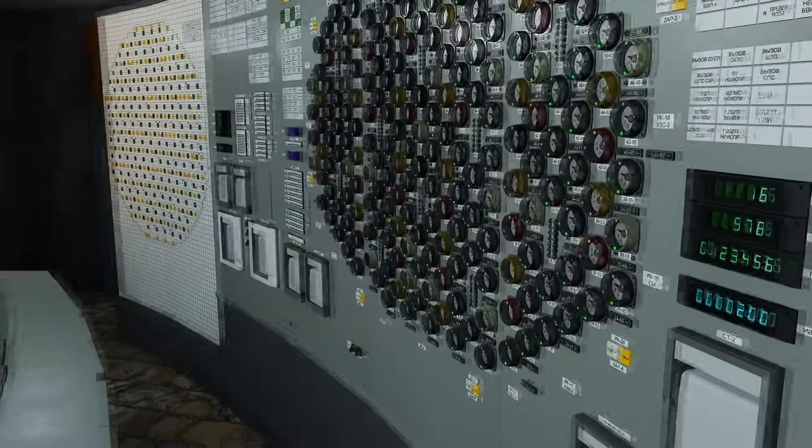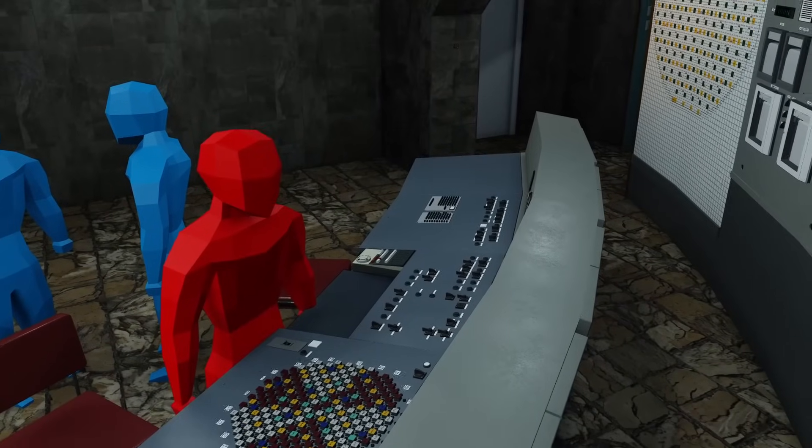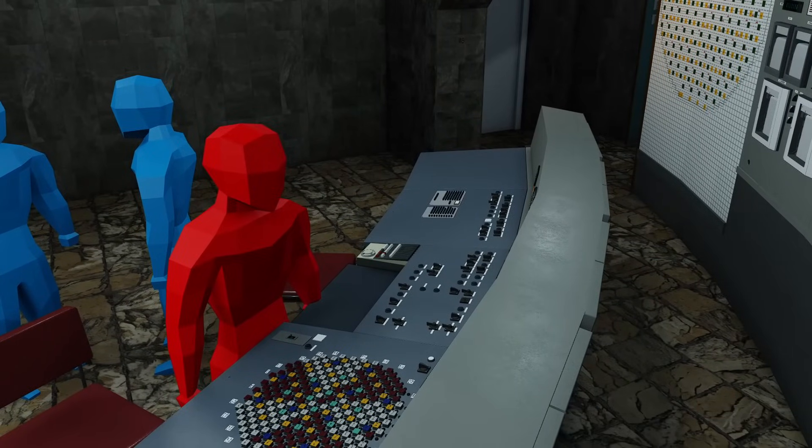In order to keep the power stable, however, Toptonov unknowingly made what would ultimately be a fatal decision. Seemingly preferentially, he chose to remove control rods that inserted from the bottom of the core — the USP rods. This means that neutron absorption at the bottom of the core is uncontrolled, and it will be much harder to regain control of this in the future.